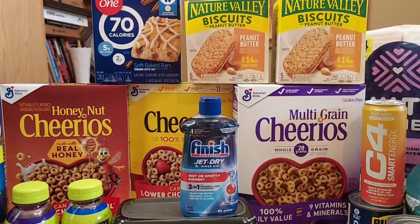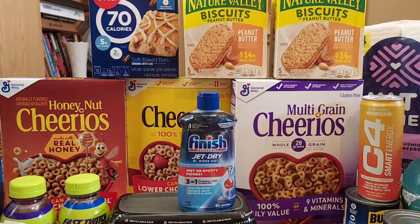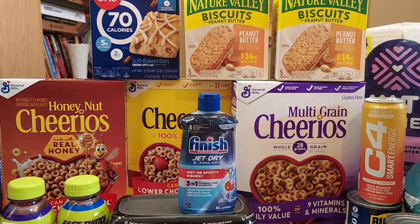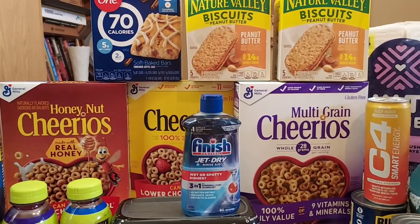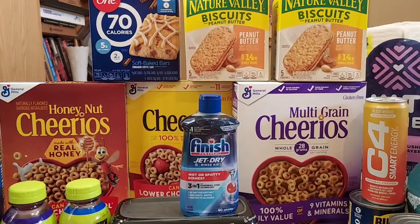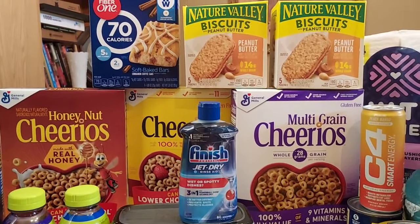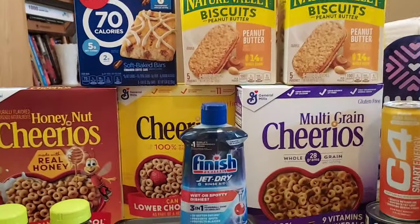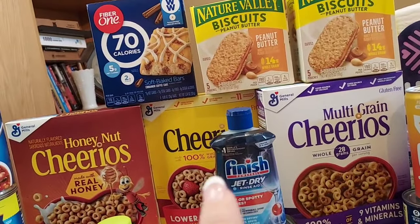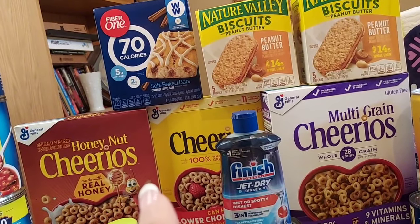I did the General Mills deal and picked up three Cheerios. I had an offer on Fetch — if I bought two Cheerios I'd get 900 points, and I'd already bought one a few days ago. I bought three more and it gave me 900 points; I should have gotten an additional 900 but I got over 8,000 points from Fetch. The Cheerios were $1.77 each and I got $2 back for buying three on Ibotta.